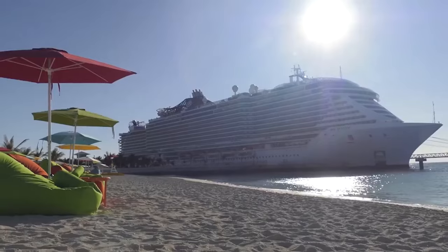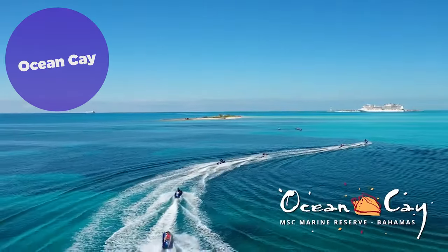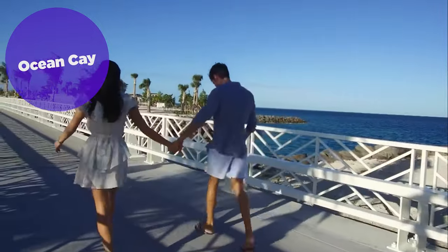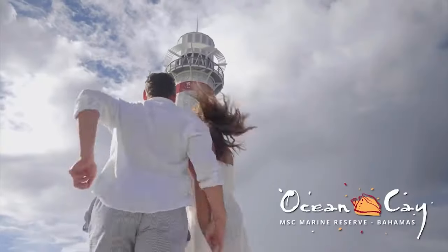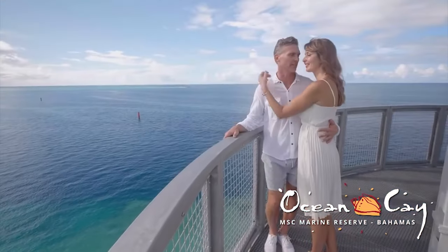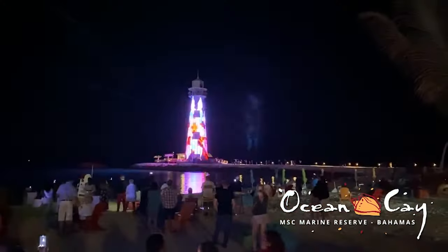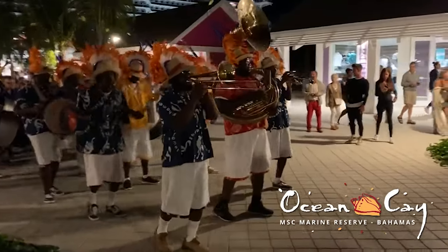One major benefit of sailing with MSC cruises is having access to their private island in the Bahamas. Ocean Key was once an industrial site, but has since been redeveloped into a serene paradise for MSC cruise guests. Guests can enjoy free loungers on one of eight different beaches. Also included is a lunch buffet and food trucks that provide barbecue favorites during the day.